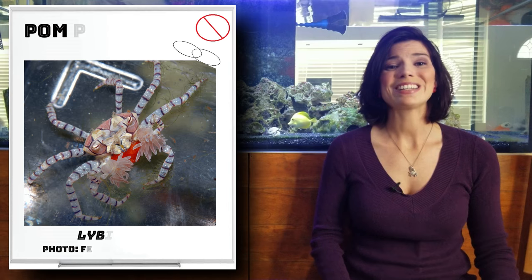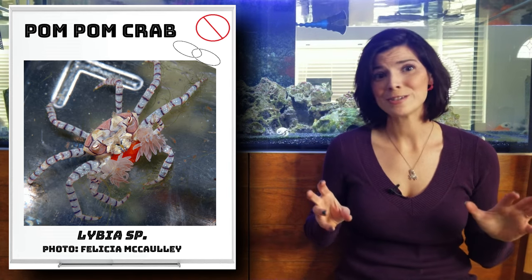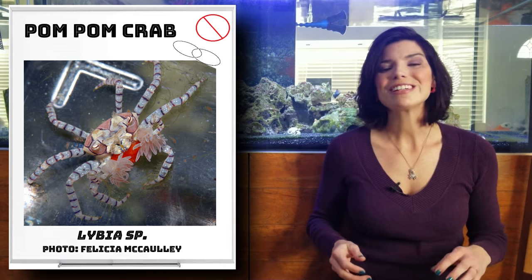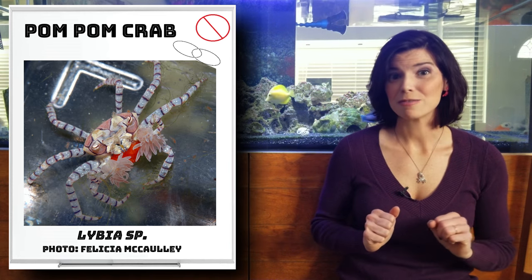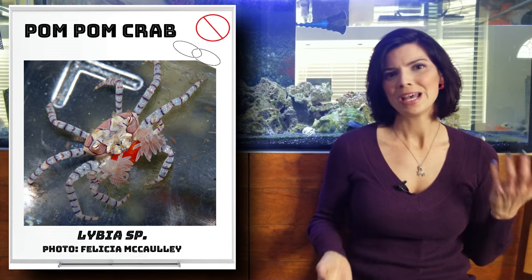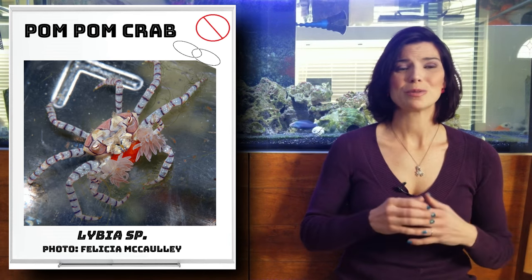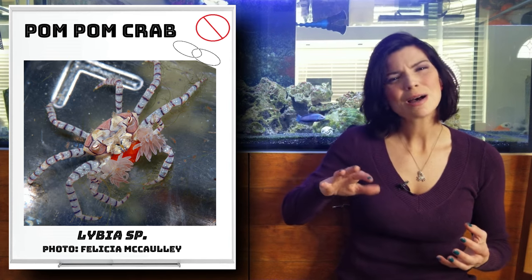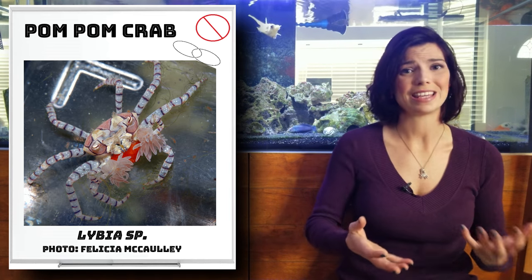Next up in our small group is the pom-pom crab. These guys are reef safe with caution and really cool. Those pom-poms are actually little anemones that they carry around — they use them to protect themselves but also to help mop up food laying around. They have a symbiotic relationship, and those anemones can sting things they come in contact with.